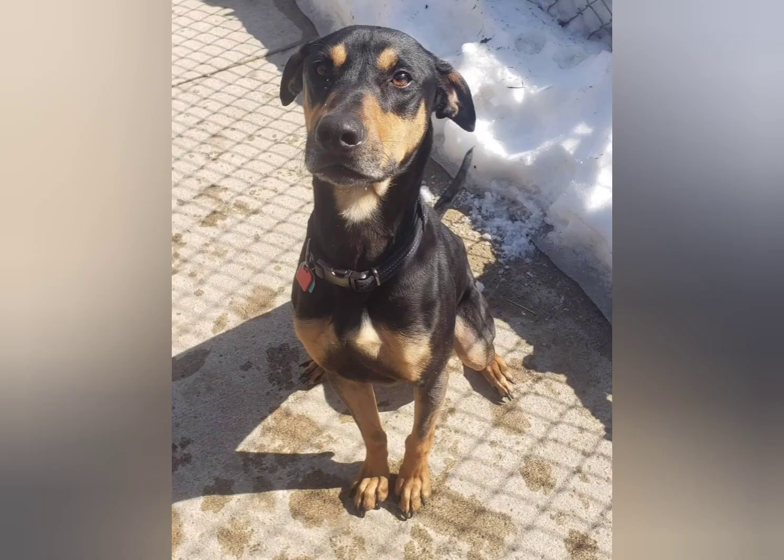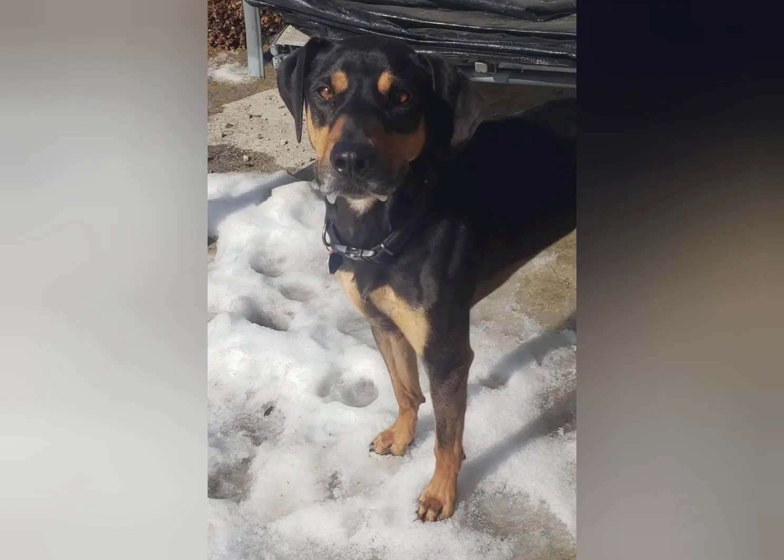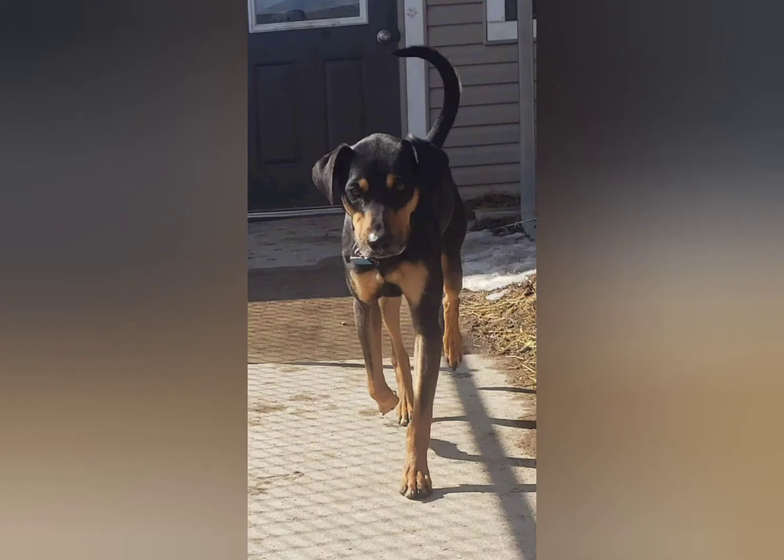Otis is a two-year-old Catahoula Leopard Dog, black and tan. Most of these photos are from when he was in the Humane Society, as you can see — he is very underweight and thin, and we've been working on that as well. We are also dealing with the fact that he was a pediatric neuter, and so there are some lasting effects with developmental stuff from that as well.